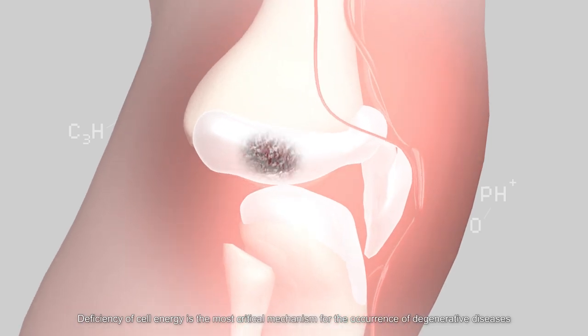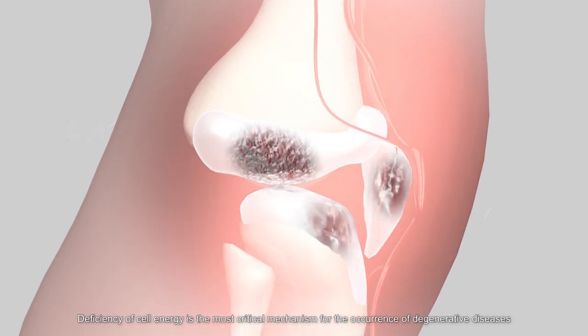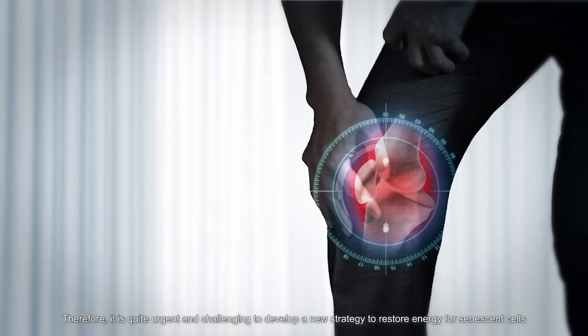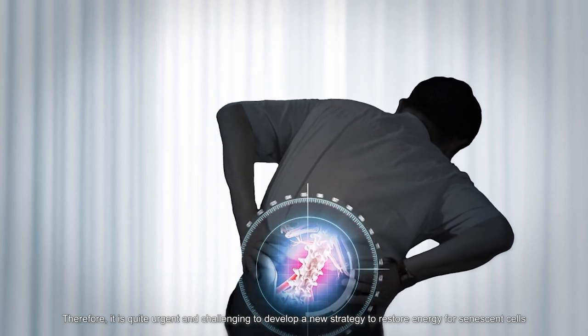Deficiency of cell energy is the most critical mechanism for the occurrence of degenerative diseases. Therefore, it is quite urgent and challenging to develop a new strategy to restore energy for senescent cells.